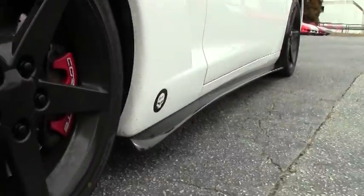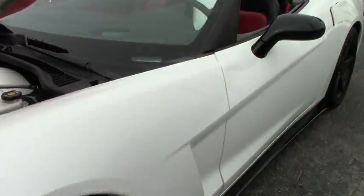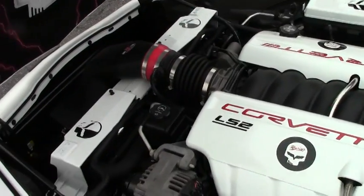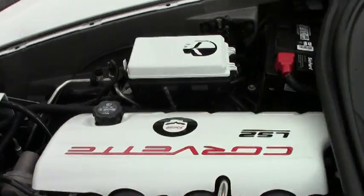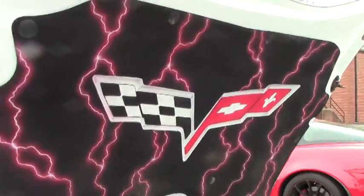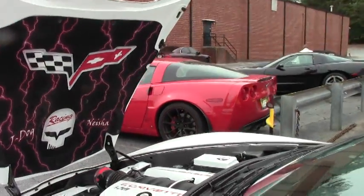This is an LS2 engine. As you can tell, some add-ons have been done to the interior of the car for showing. Long tube headers, cat-back exhaust, and it all has been tuned beautifully to handle all of that.